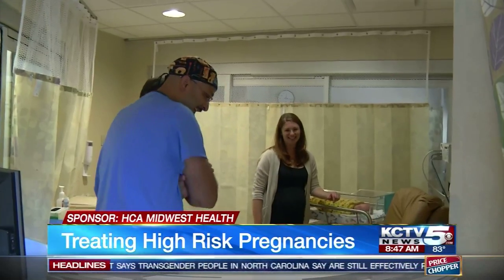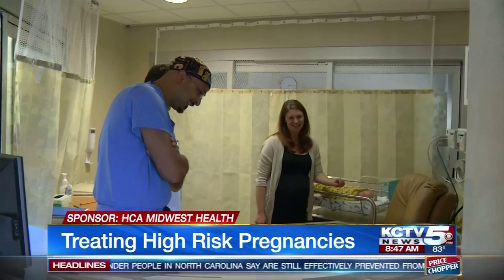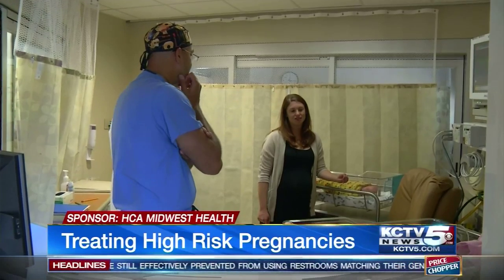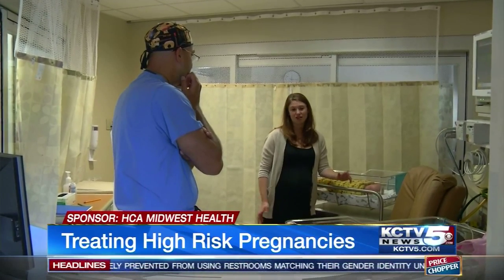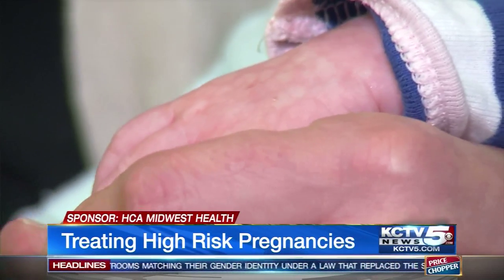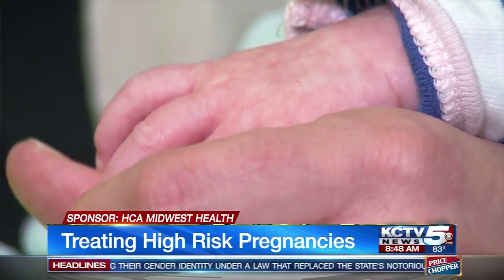Hammontree suffered one more setback — severe pain the day after the amnio. She thought she was in labor, but it turned out a cyst had ruptured. She was once again whisked upstairs for observation for a couple of days.